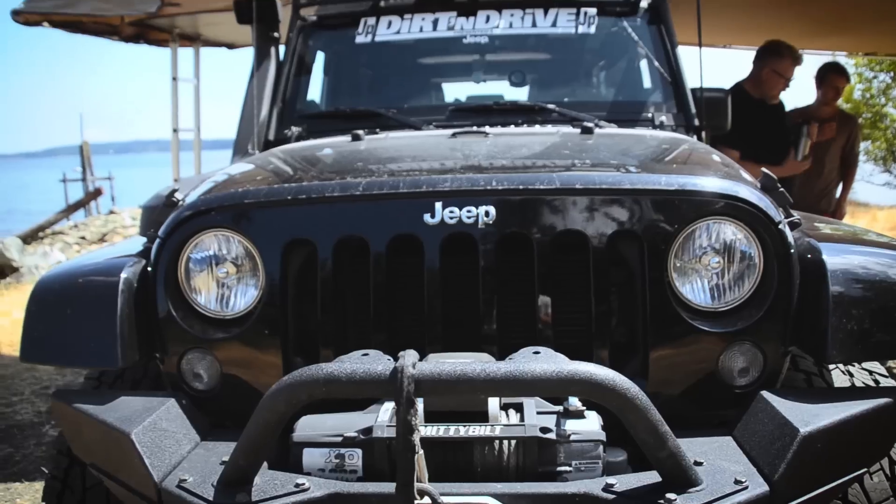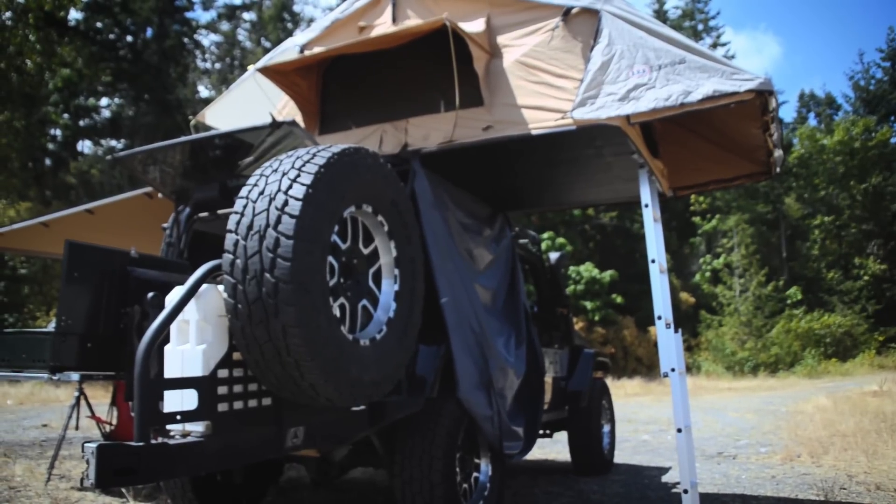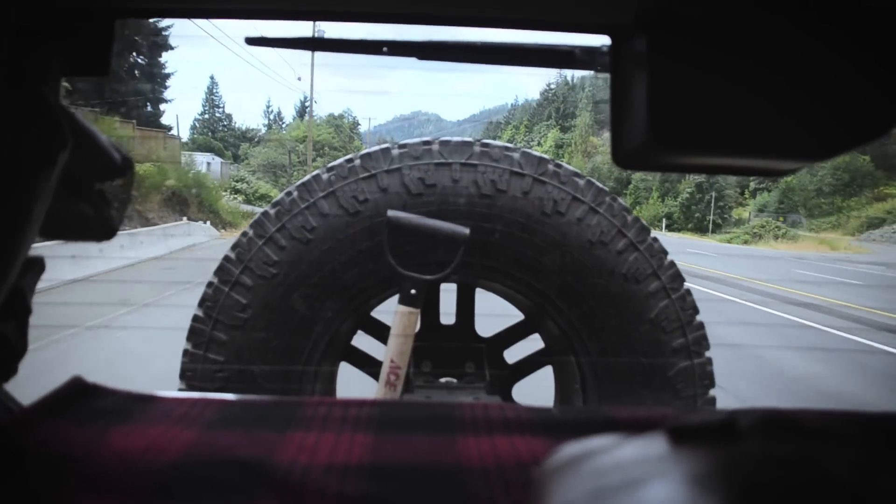Hey, my name is Forrest Stephens. I'm here with Al Smith today and he is the creator of Jeep Kitchen. It's an awesome setup for overland vehicles and he's going to tell us a little bit about it.